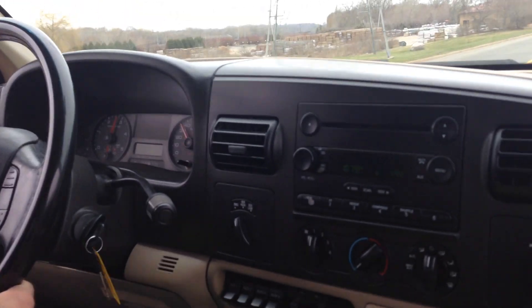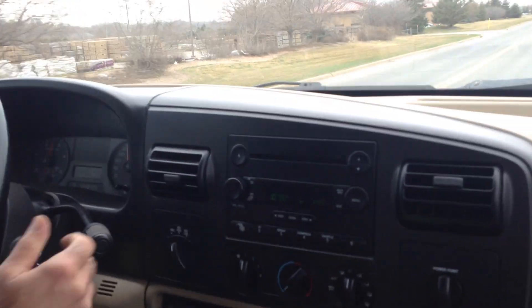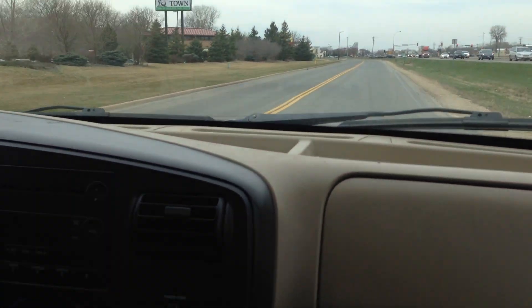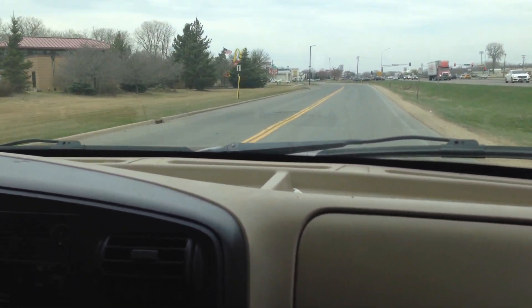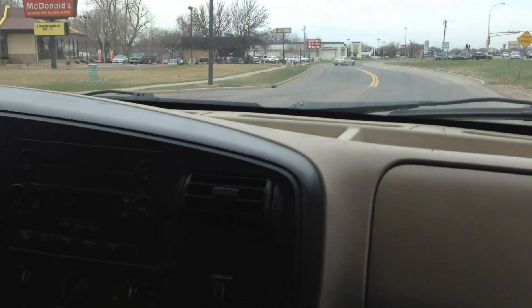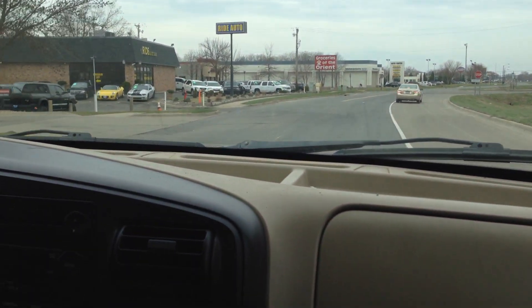Financing is available — all you have to do is fill out an online application for credit and it will come to us directly. We're located on Highway 13, right next door to McDonald's. We have a lot of trucks for you to choose from, so stop by, take a look at this truck or any other truck in our inventory and we'll be happy to help you. Thank you!